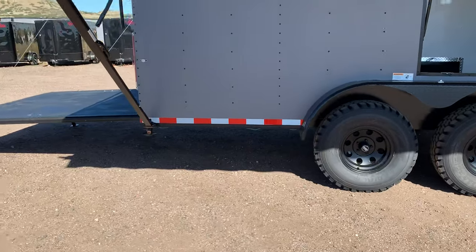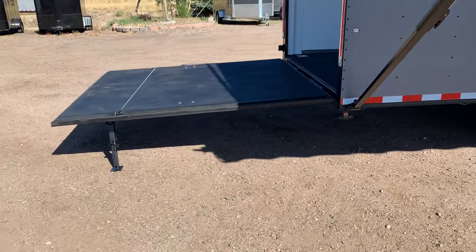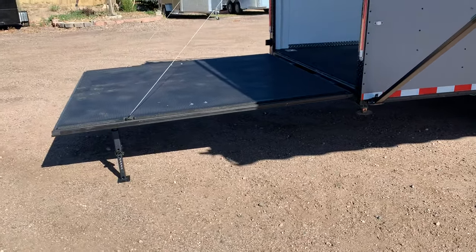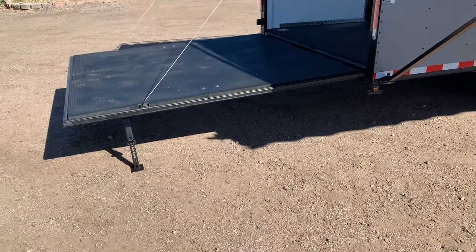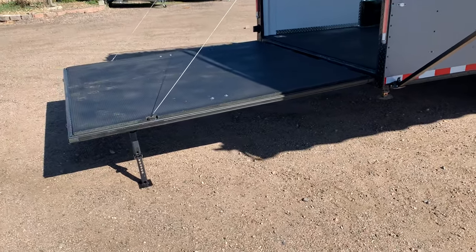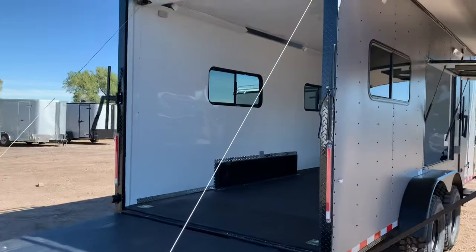We also added stabilizer jacks underneath the rear for extra stability. This trailer has the rear deck option with a regular rear ramp door, so you can drop this down and load UTVs, toys, whatever you want in here. With the jacks down, you've got some exterior space to hang out and throw a couple of camping chairs.